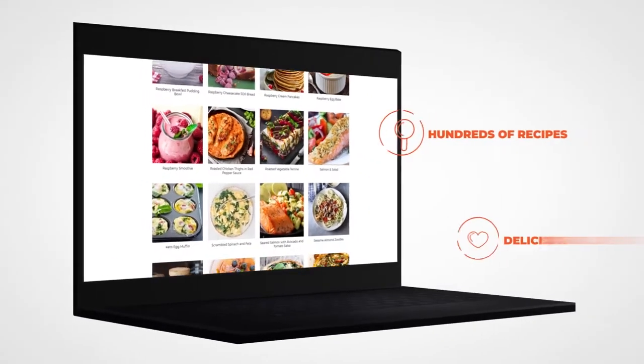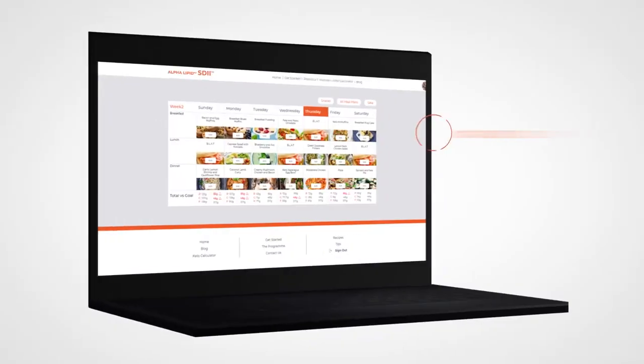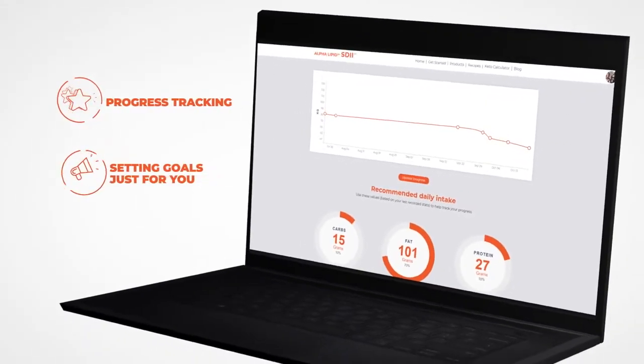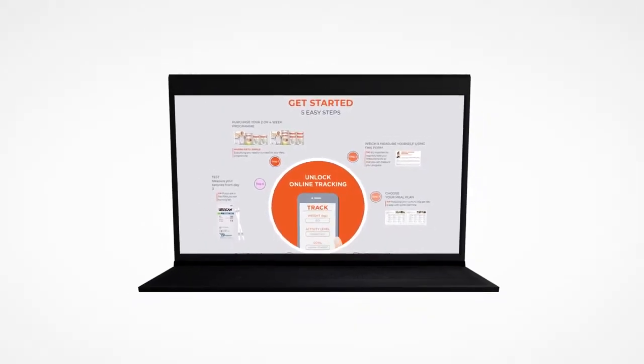We make it easy with hundreds of delicious recipes, customised meal plans and shopping lists, plus online tracking tools at your fingertips. Get started today — it's easy with the New Image Weight Management Program.